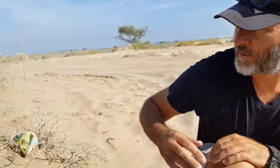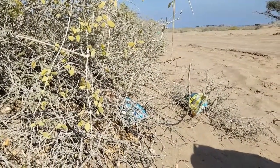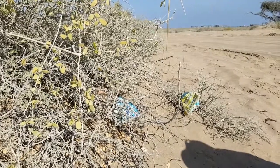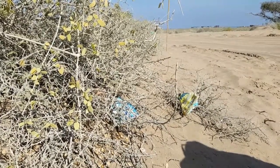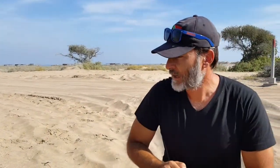Right next to me, we have an interesting bush. This is called Salvadora persica. It's called the toothbrush bush, because the roots can actually be used to make a toothbrush. You would dig up the roots and chew them so that you have a brush-like tip, which you can use to clean your teeth and gums.